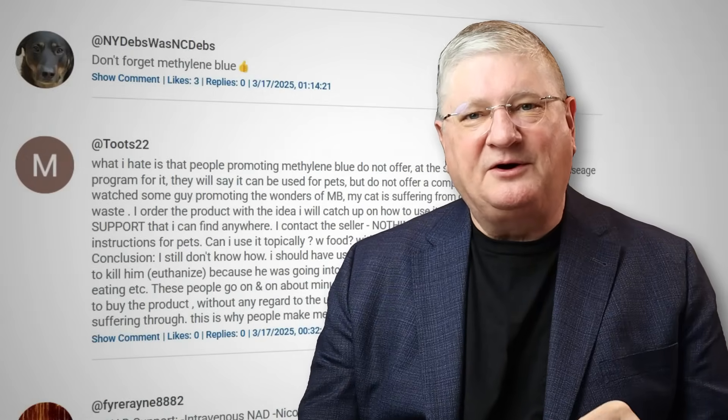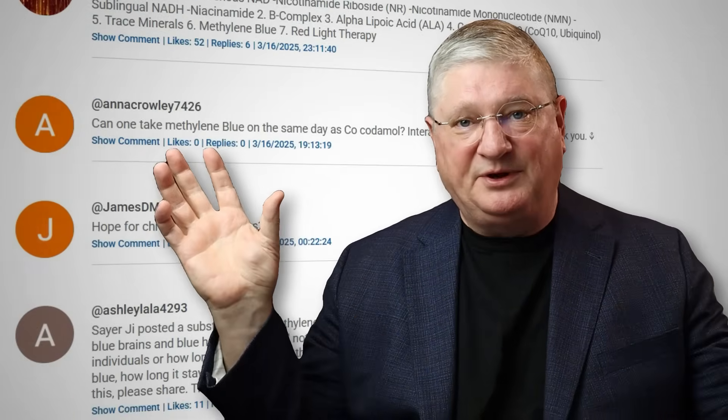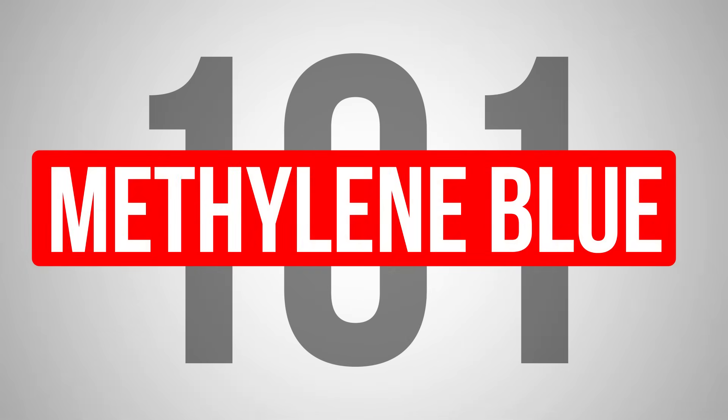So YouTube family, you've had questions about the basics of methylene blue because we've done lots of content on the big picture of what it does and the small picture. Let's get into methylene blue 101 on the channel today.